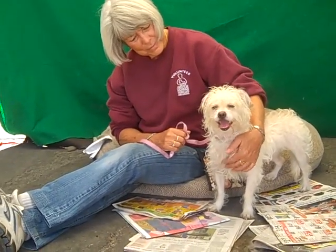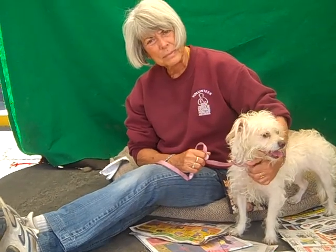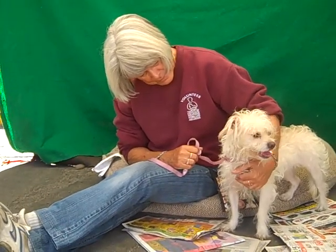Meet Monet. Monet's impound number is A5129931. Monet is an altered male Maltese terrier mix. He's only about a year old. He came into the shelter as a stray on November 13th from La Puente.